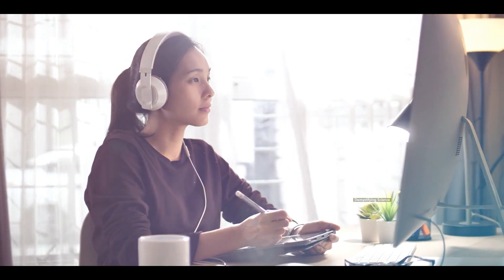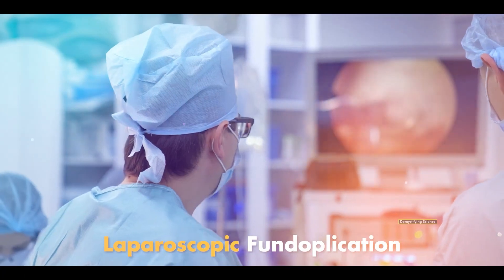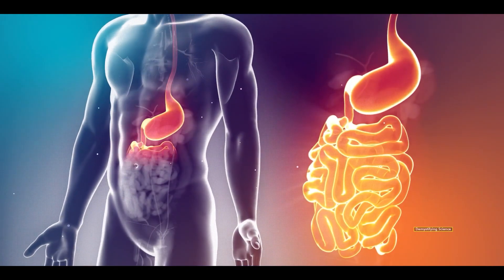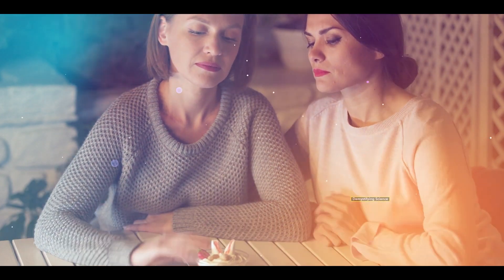Now, let's understand how the fundoplication procedure is performed. Fundoplication, also known as Nissen fundoplication, is a small surgical procedure that can be performed in two different ways: laparoscopic fundoplication and open fundoplication. Before performing the procedure, doctors conduct a detailed examination of the patient's stomach using gastrointestinal X-rays, esophageal manometry, which measures pressure in the esophagus, and endoscopy. Approximately 22 to 24 hours before the procedure, patients are usually instructed not to eat or drink anything.